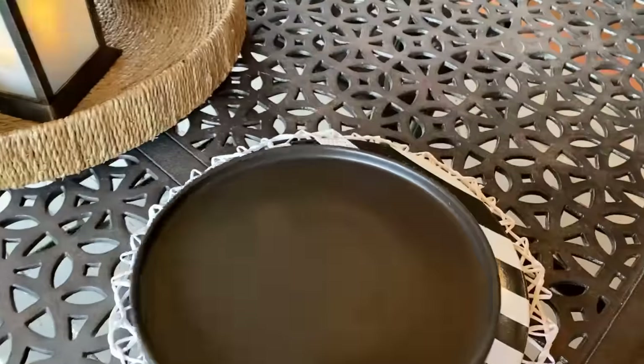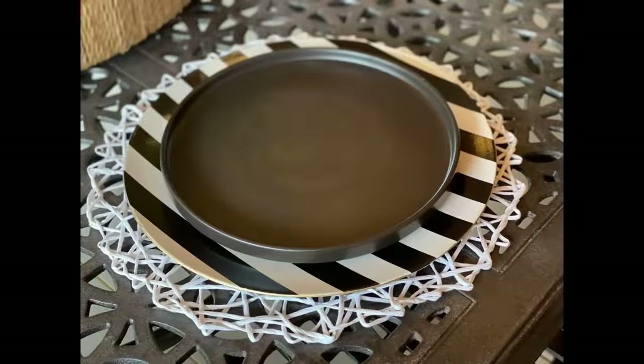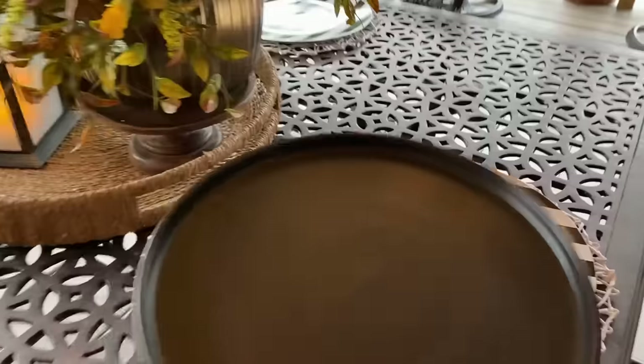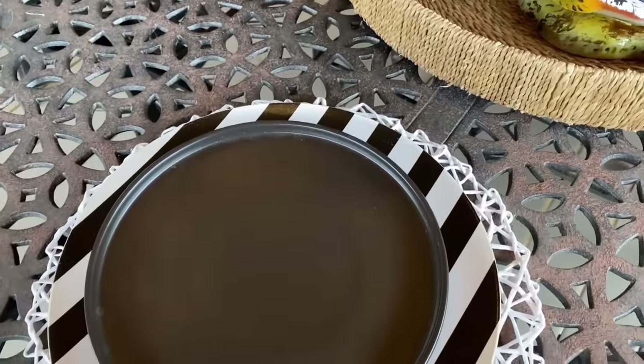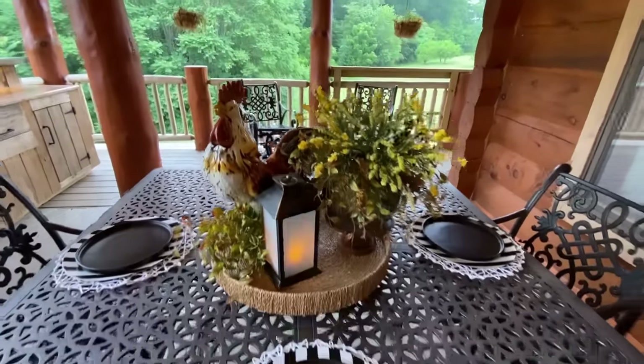Now I'm going to go in with some black farmhouse plates I got on Amazon, and then we're going to add the lemon plates — that's going to make it pop. I think what I'm going to do is take these beautiful lemon napkins — I got these on Amazon or it was HomeGoods; if I got them on Amazon I'll link them because they're really good quality — folding them like this, tucking them under the black plate, and then placing the lemon plate on top.